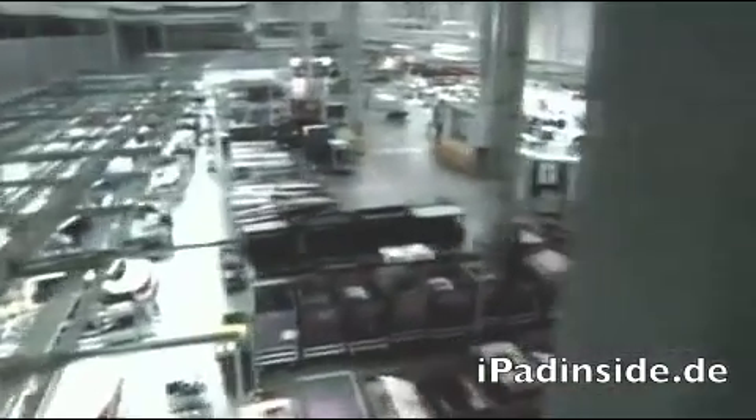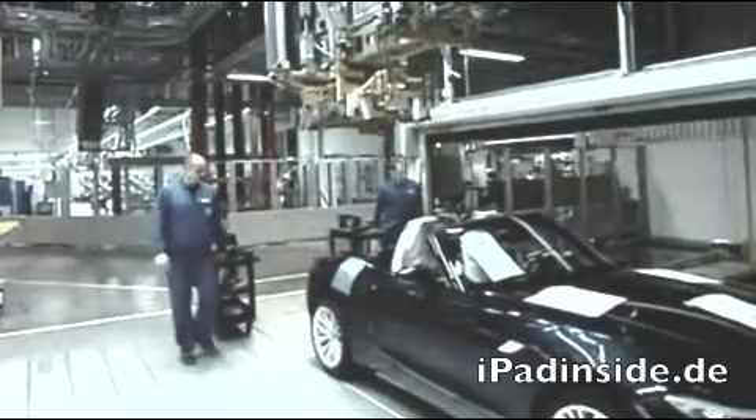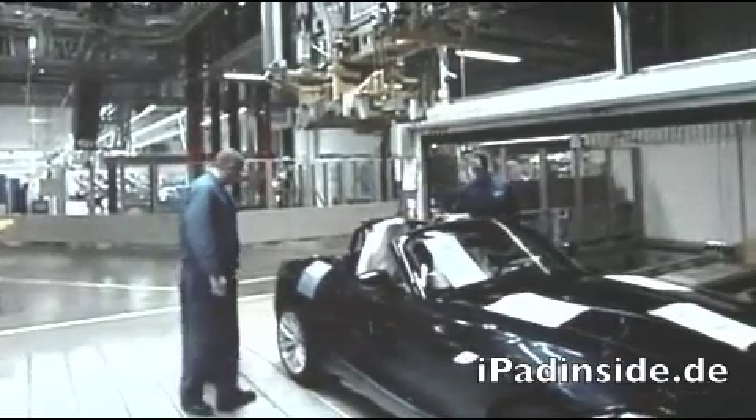Das BMW-Werk Regensburg. Eine der modernsten Produktionsstätten der BMW Group. Hier wird der Zweisitzer seit Februar gefertigt.